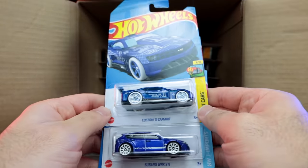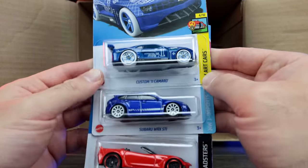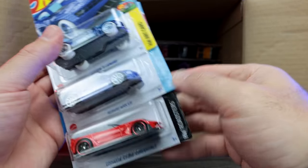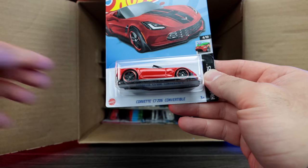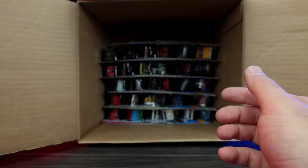We have the custom 2011 Camaro right there — crazy art cars variation. The Subaru WRX again, and then we've got the Corvette C7 Z06 convertible. Very cool. Nice red color on that. I like that one.